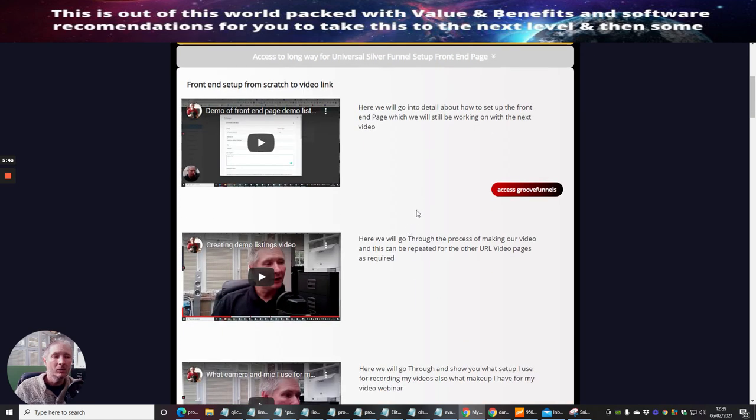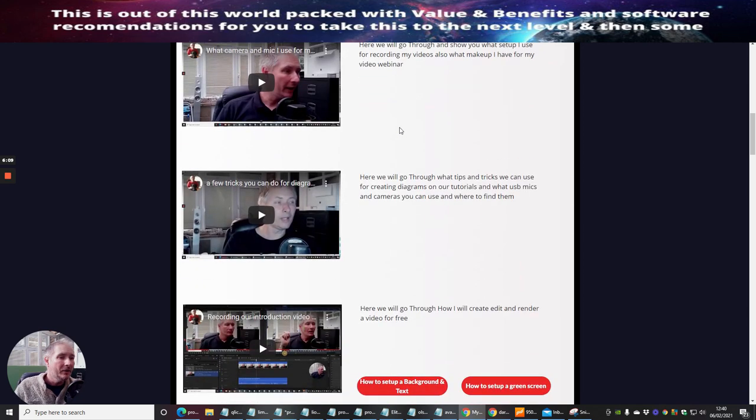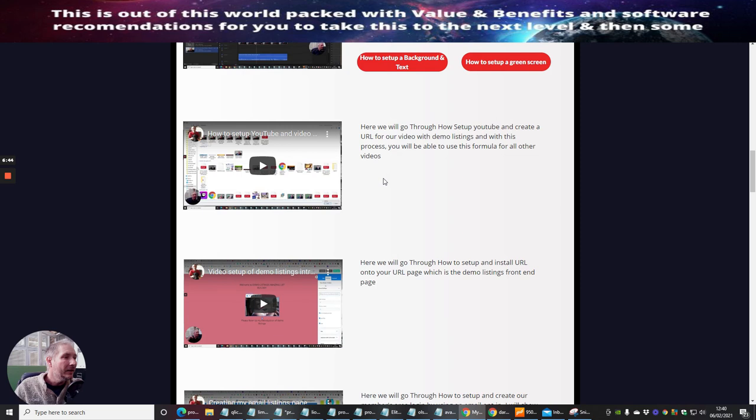Then there's the Long/Universal way, which works on all platforms. I go from scratch through the whole thing — including how to set up your video equipment. I'm not affiliated with any of it, but I use Marantz Professional and show you exactly how to set that up. You'll learn about creating demo and listings videos, what camera and mic to use, where to get them, a few tricks for creating diagrams and tutorials, and how to record an introduction video using an FX tool that's extremely powerful and free.